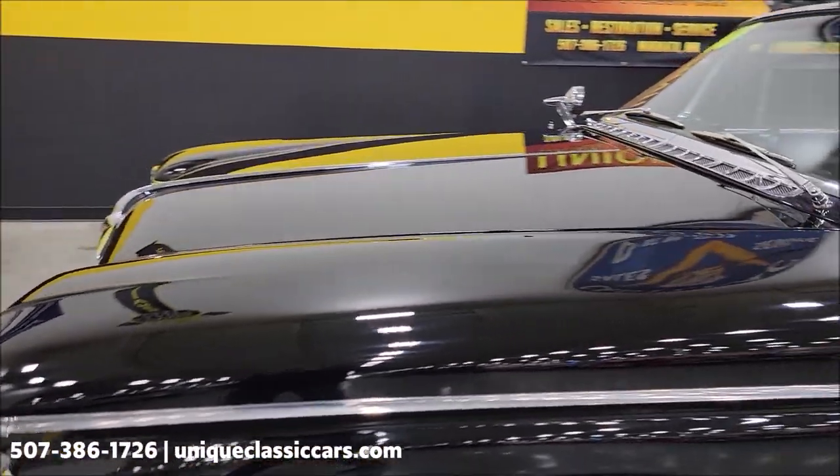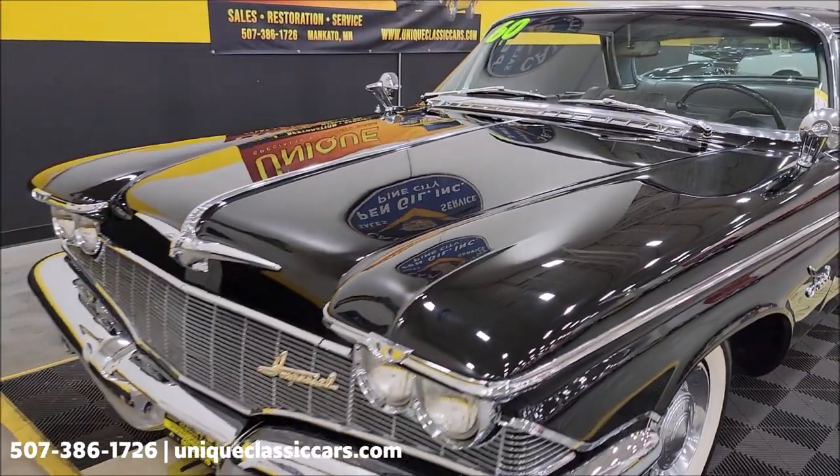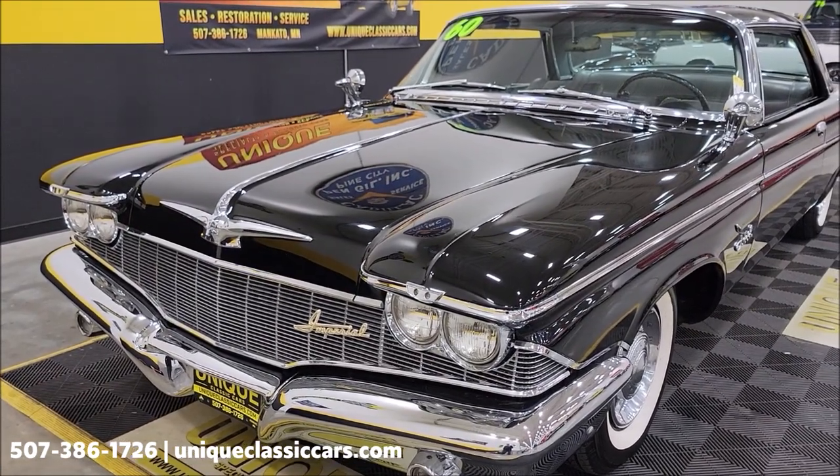I'm going to pause this a second — let's pop the hood and take a look at this engine bay, then we'll wrap this video up.